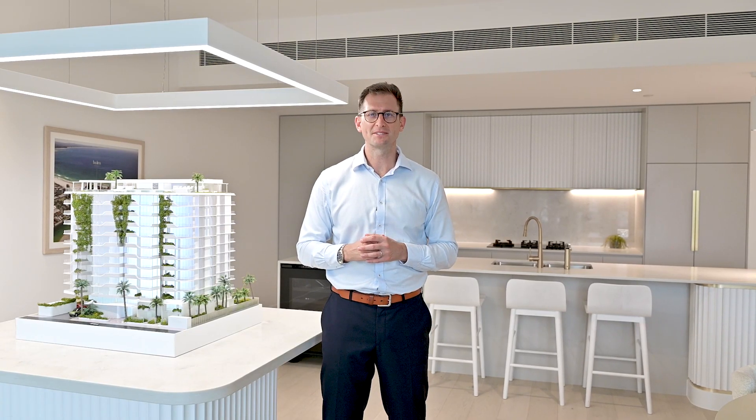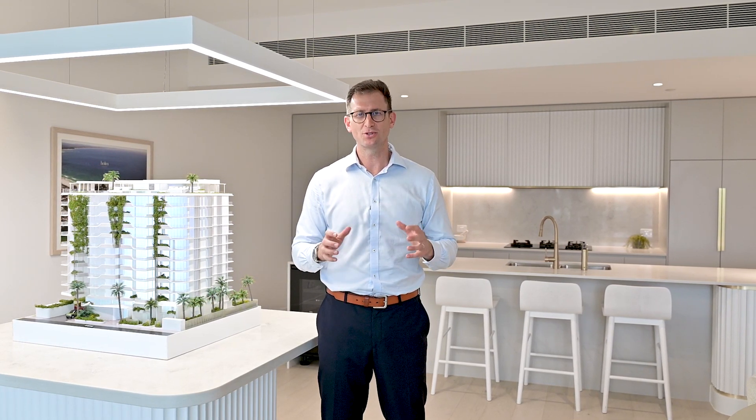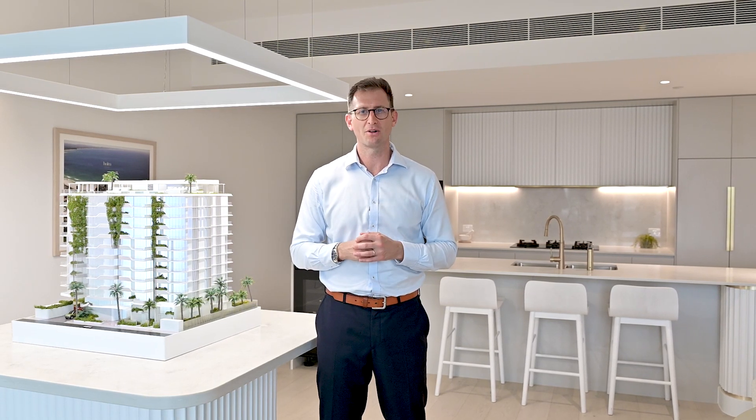Hello, Nick Clydesdale here from CBRE Residential Projects on the Gold Coast. Today I'm here to welcome you to the Home Rainbow Bay display suite. Home Rainbow Bay consists of just 86 stunning two, three and four bedroom residences, just a short stroll from some of the world's most iconic surf breaks.